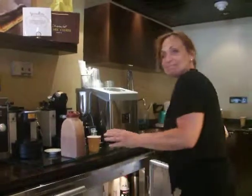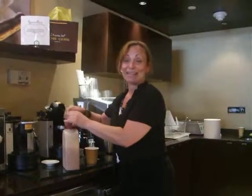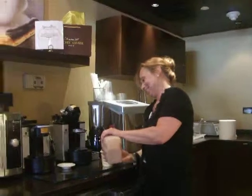And introduce yourself. My name is Michelle and I'm a manager. Thank you.